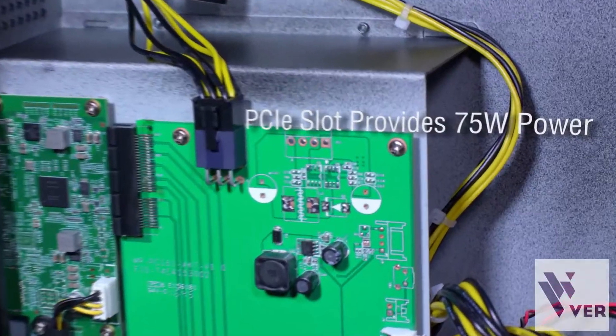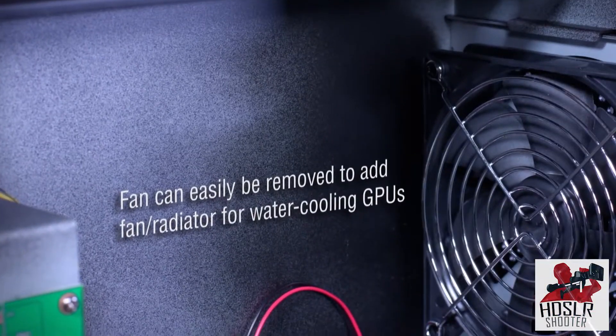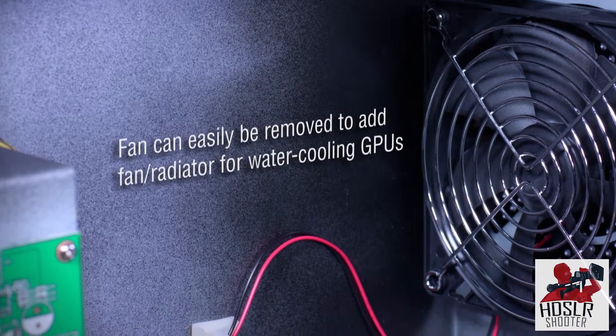Any PCI card can fit in the Node. There's also expansion room for GPUs with water cooling. The Node has a fan in the front, but we also have a slot system where you can put a water cooling radiator fan in there for a push-pull system. There's enough room for water cooling and we kept that in mind.